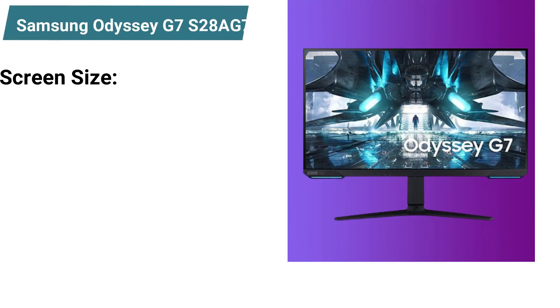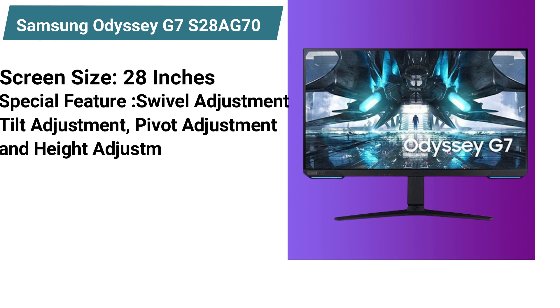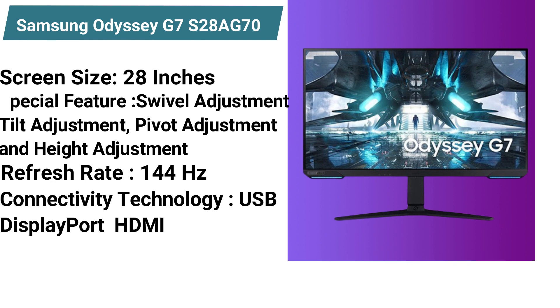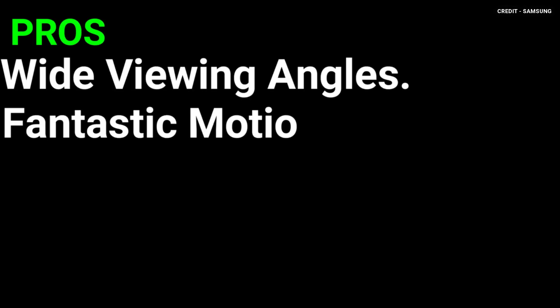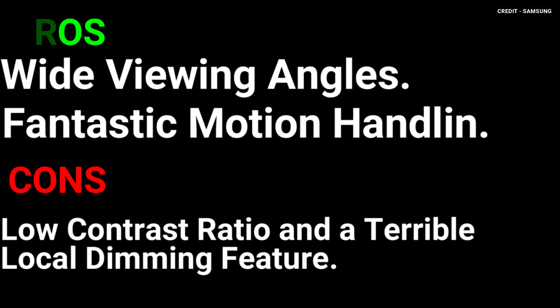Specifications: screen size 28 inches, special features: swivel adjustment, tilt adjustment, pivot adjustment, and height adjustment, refresh rate 144Hz, connectivity technology: USB, DisplayPort, HDMI, weight 17.4 pounds. Pros: wide viewing angles, fantastic motion handling. Cons: low contrast ratio and a terrible local dimming feature.